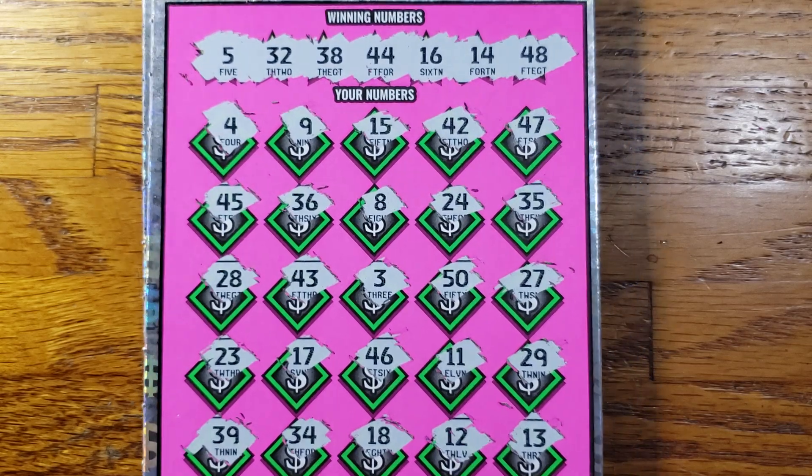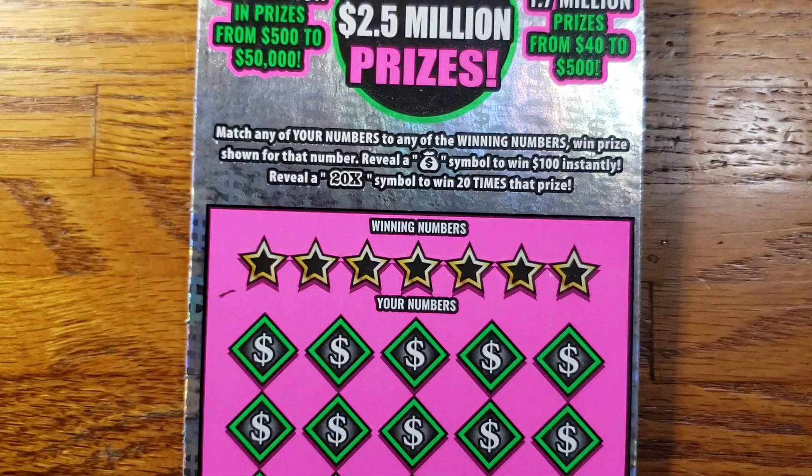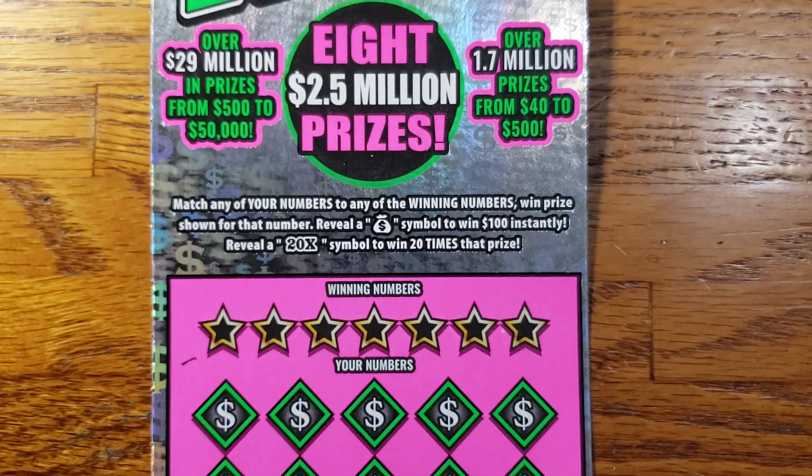Alright guys, our first ticket — ticket number 5 — is going to be a loser. We'll set that to the side and move on to ticket 6. See how we do.